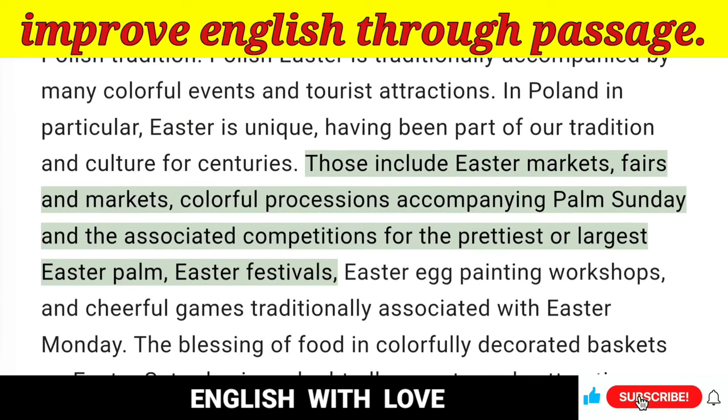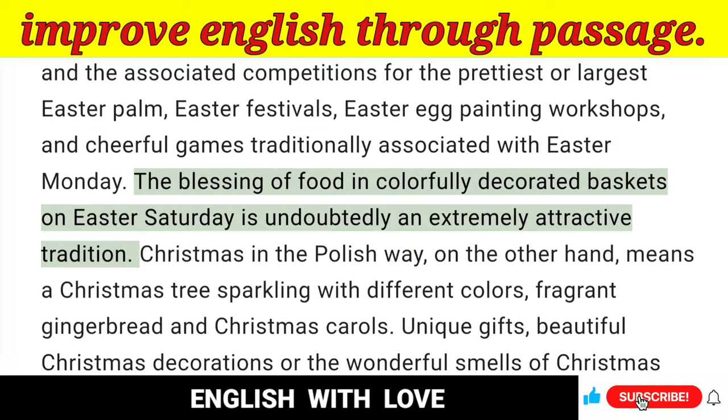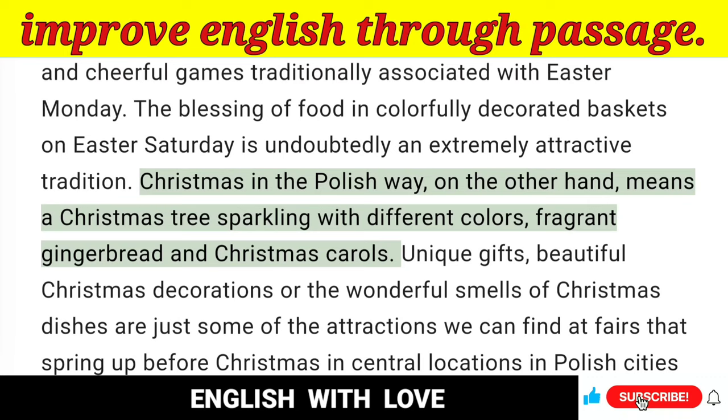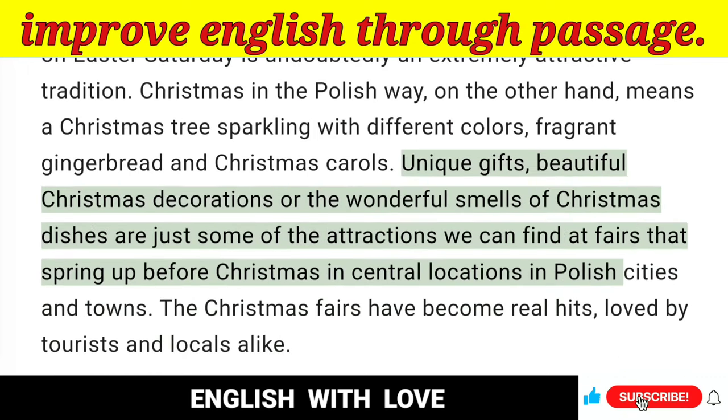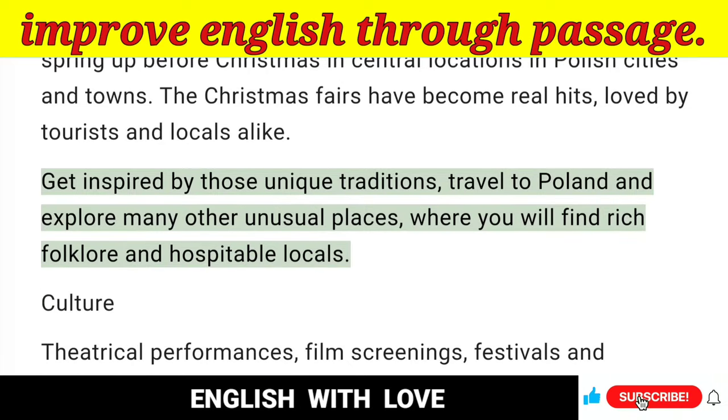Those include Easter markets, fairs, colorful processions accompanying Palm Sunday and the associated competitions for the prettiest or largest Easter Palm, Easter festivals, Easter egg painting workshops and cheerful games traditionally associated with Easter Monday. The blessing of food in colorfully decorated baskets on Easter Saturday is undoubtedly an extremely attractive tradition. Christmas in the Polish way means a Christmas tree sparkling with different colors, fragrant gingerbread and Christmas carols. Unique gifts, beautiful Christmas decorations or the wonderful smells of Christmas dishes are just some of the attractions we can find at fairs that spring up before Christmas in central locations in Polish cities and towns. Get inspired by those unique traditions, travel to Poland and explore many other unusual places where you will find rich folklore and hospitable locals.